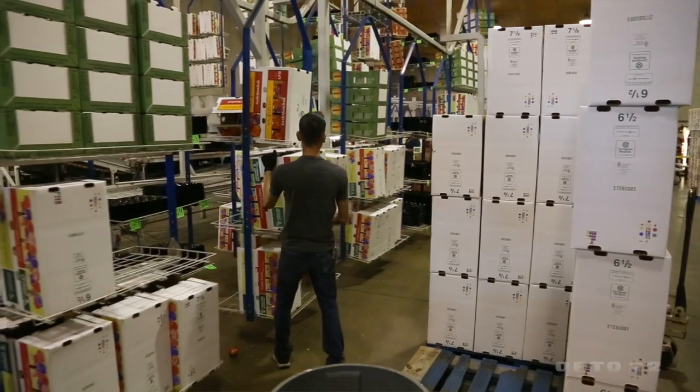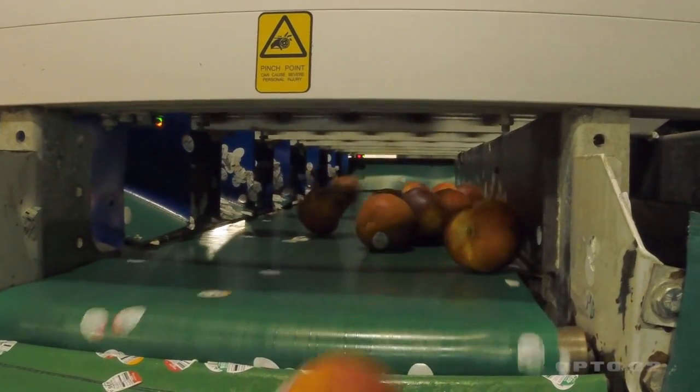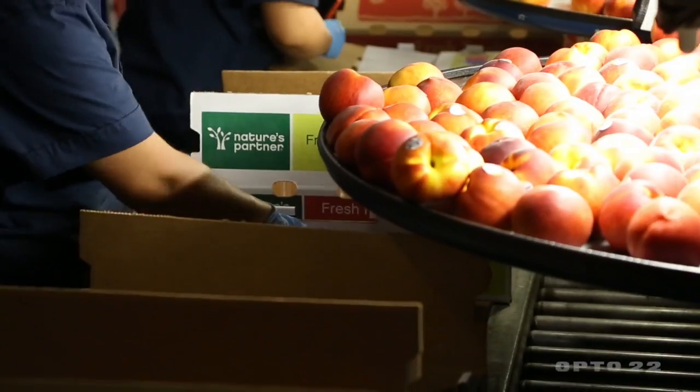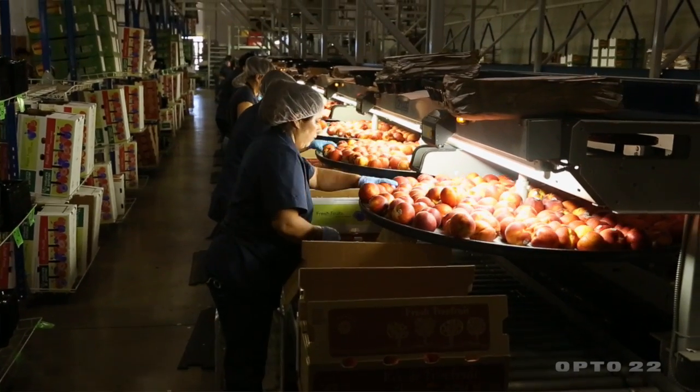I started working in the industry in packing houses and quality control, trying to maintain quality for fruit. Seeing the potential for automation was what interested me and what I'm doing.